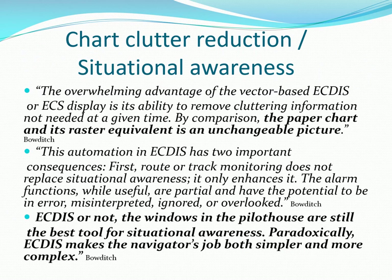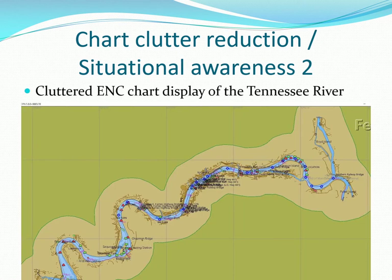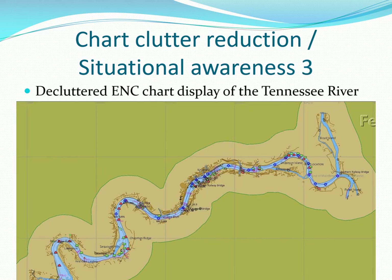For us, electronic charting systems (ECSs) are a big help and can save time, but you still need to look out the pilothouse window and check your position whenever possible. This zoomed-out chart of a large area is obviously very cluttered with unreadable names. With OpenCPN, these can be toggled on and off as needed — here we have the same chart decluttered and it's now much more usable.